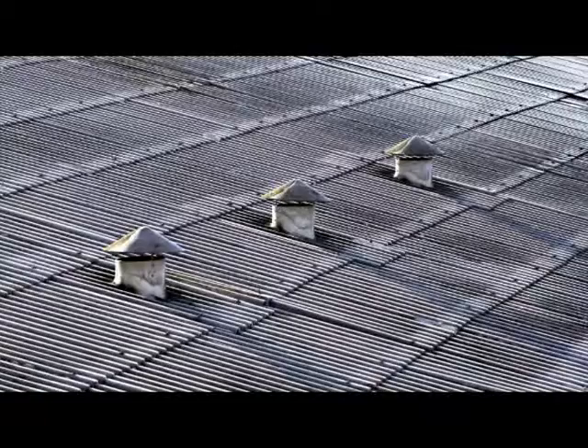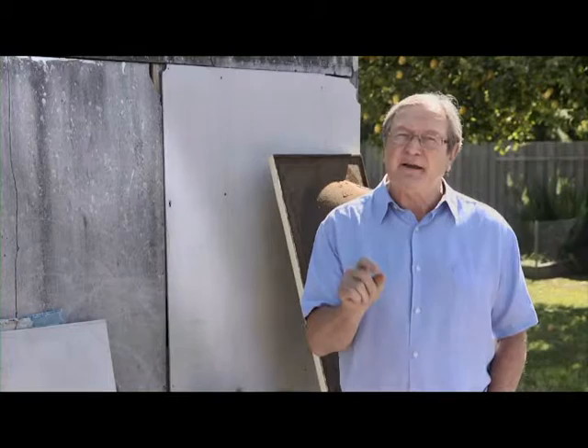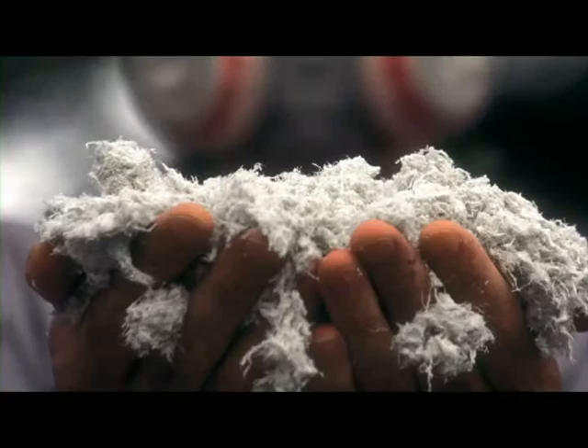Asbestos cement is a hard grey material used in corrugated sheets on the roofs of industrial buildings, garages and sheds. It's also found in wall cladding, downpipes and gutters. Loose fill asbestos was used to insulate industrial and domestic buildings, so it's found in wall cavities and under floorboards. It's usually blue-grey or whitish in colour, and because it's light and fluffy, it's probably the most dangerous form of asbestos.